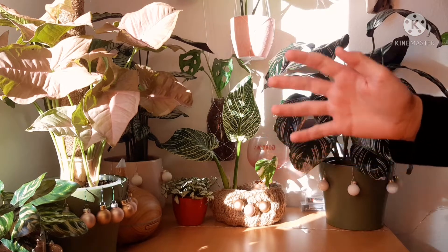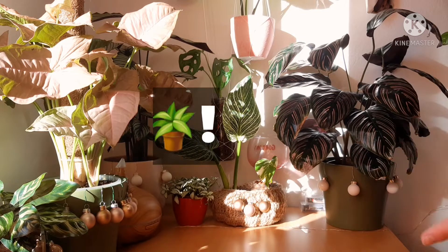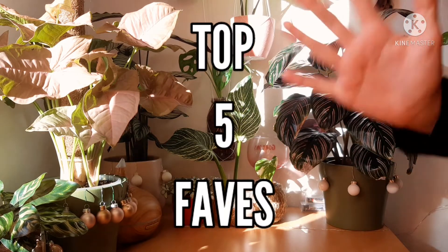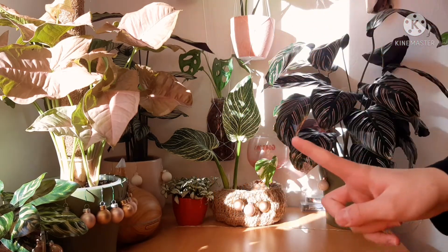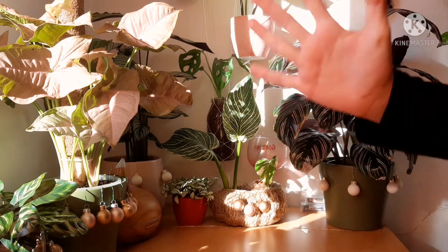Hello everyone! It is the last day of 2021 and as you know, I own around 80 plants, so today I thought I would show you my top 5 favorites for this year. This is ranked, so number 1 is my absolute favorite, so let's just start with number 5.